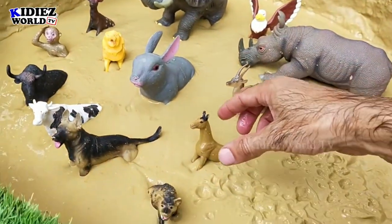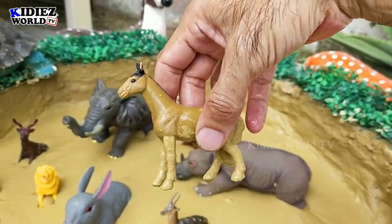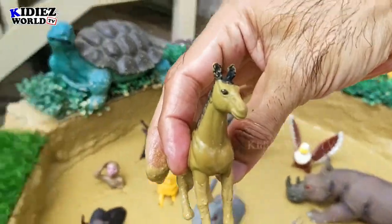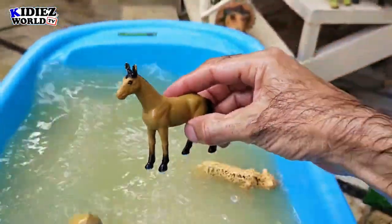Let's check out the next one. We have a horse. Horse is a big farm animal, a very cute and very loyal one. Let's watch him — here we go, horse!